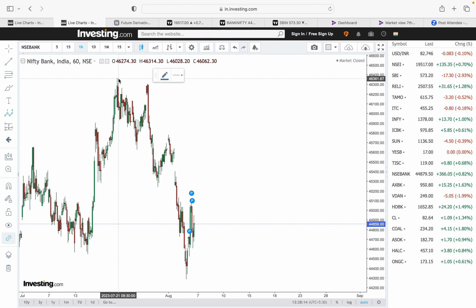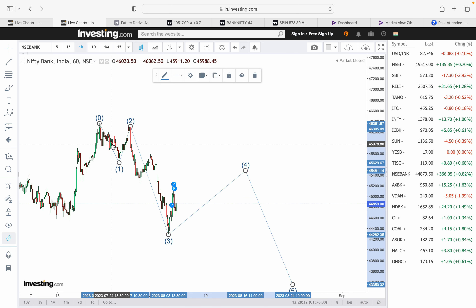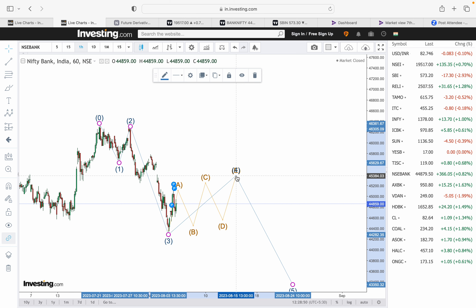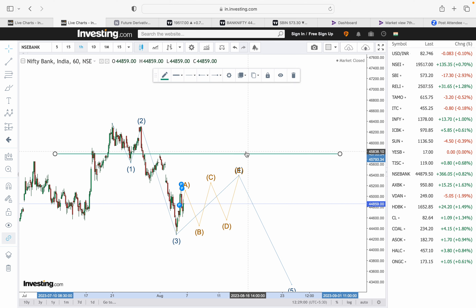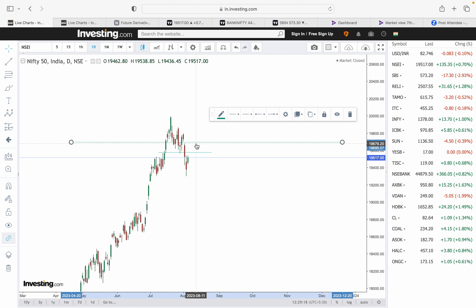On the Bank Nifty wave structure, we have wave 1, a deeper retracement as wave 2, then wave 3, and most likely a wave 4 pattern which can take it back towards 45,000 levels, followed by wave 5. Similarly, Bank Nifty will also have a consolidation triangle period for the next one to ten days. As long as Bank Nifty does not close back above 45,800, the structure will remain weak.